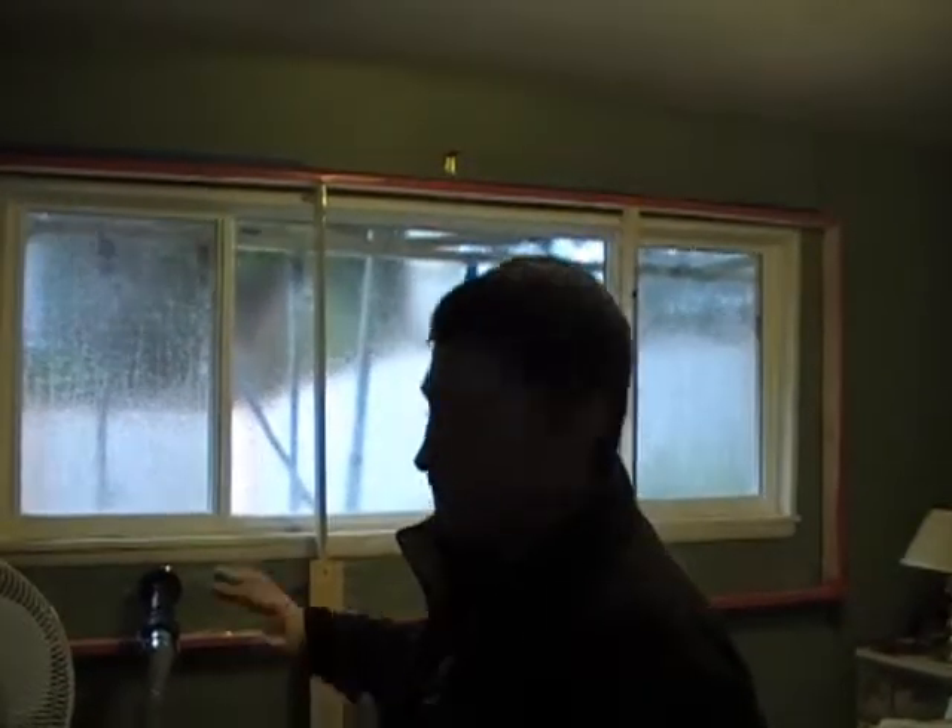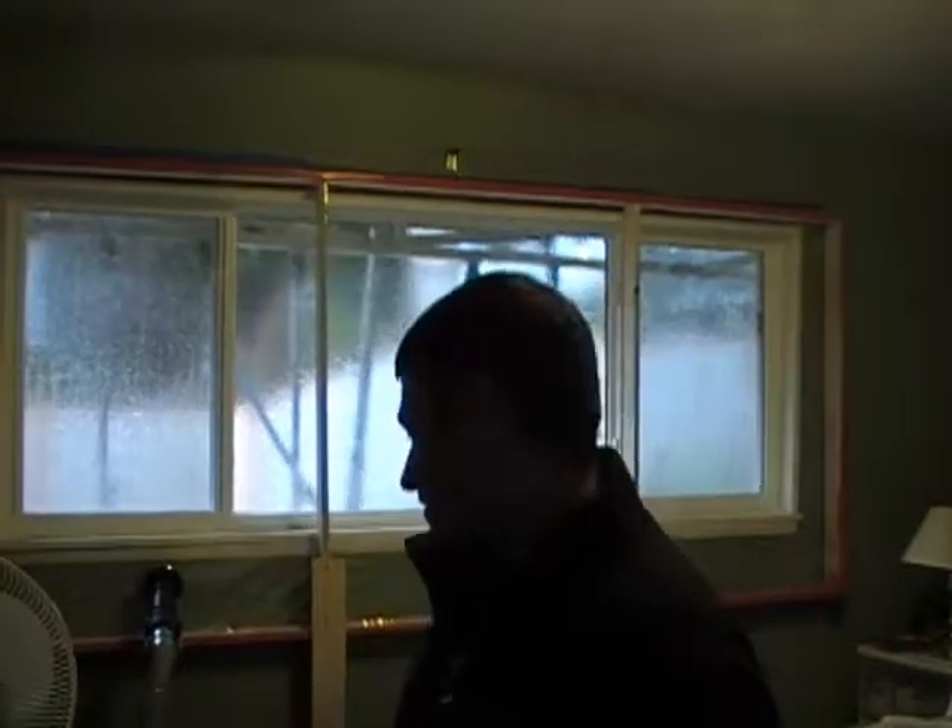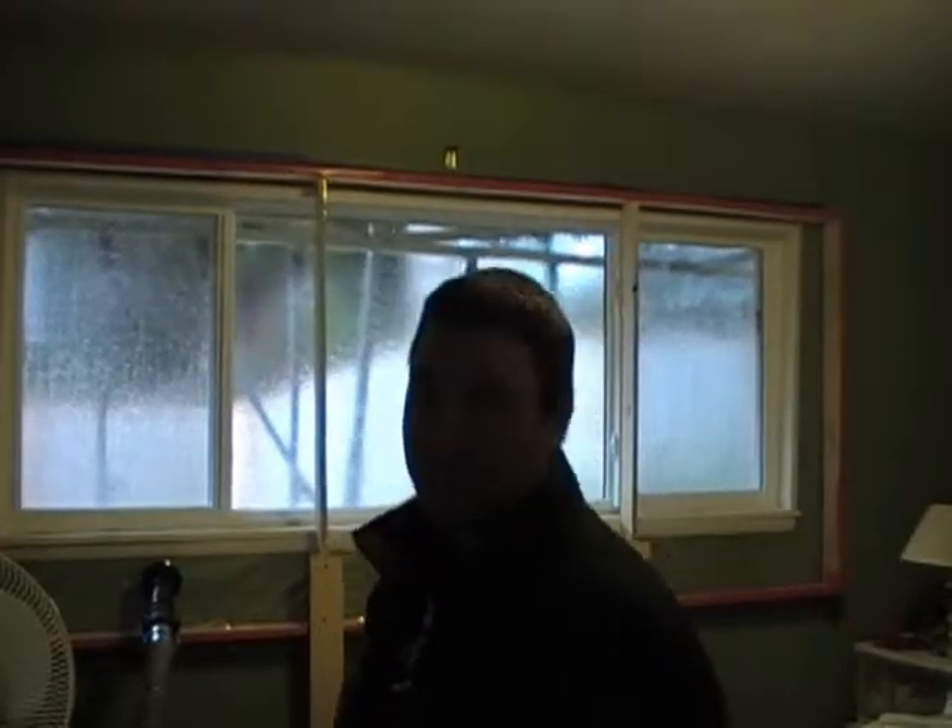So far we haven't seen any leakage or anything going on with this window at all, and we're almost through with the test.